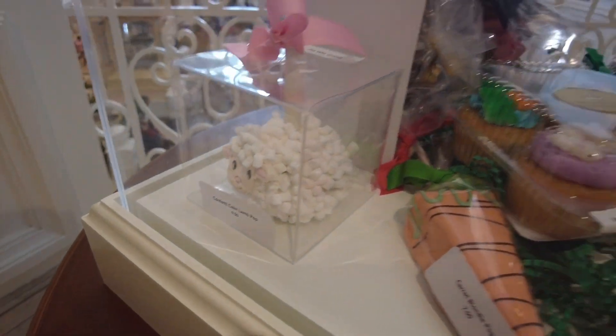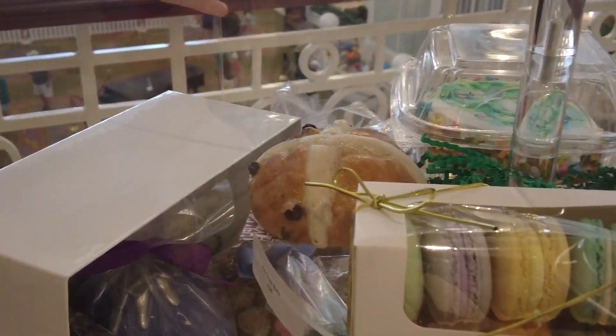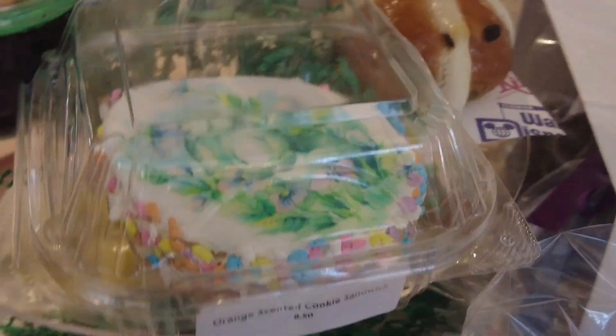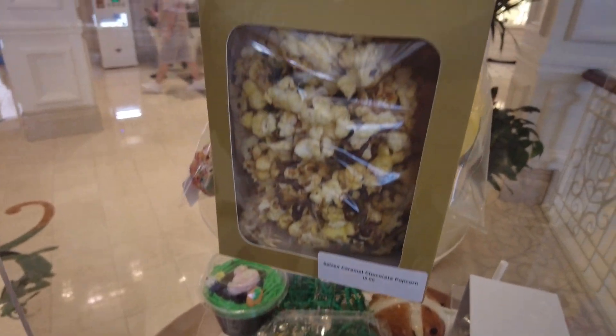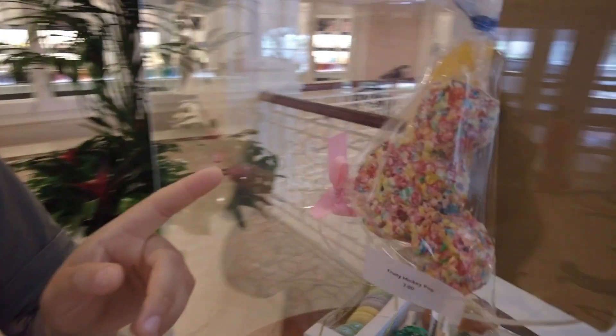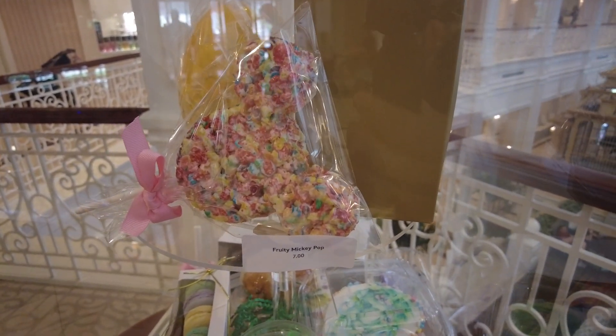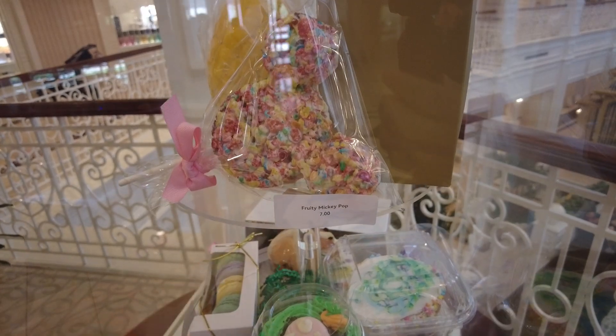There's a cute one — I like that. There's a hot cross bun, and an orange-scented cookie sandwich. There's a lot more that they didn't have listed online that I'm pretty excited to see. I think that's a giant salted caramel egg. And those are Fruity Pebbles — Fruity Mickey Pops — that looks so good.